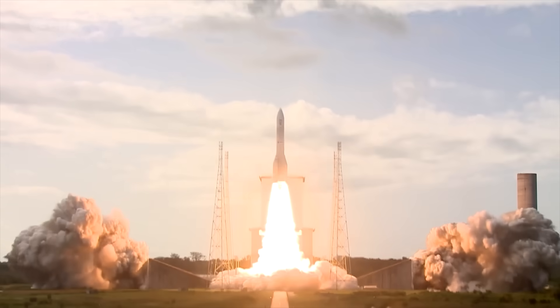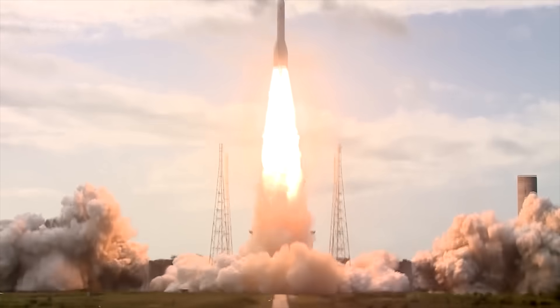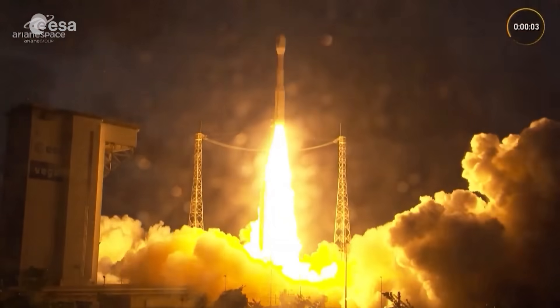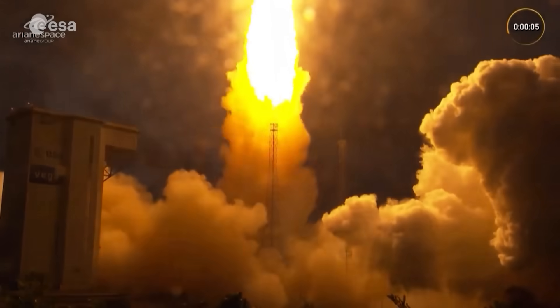Since 1979, Europe has relied on the Ariane rockets and the Vega series to launch its missions. These rockets ensure that Europe's citizens and economies benefit from space activities. Today, with Ariane 6 and Vega C, Europe continues to maintain that trusted access.